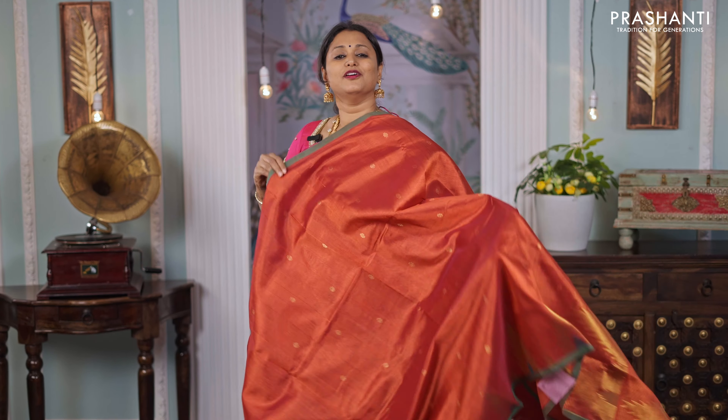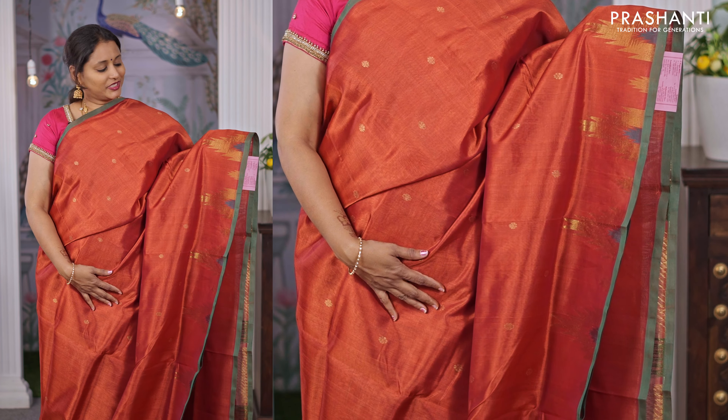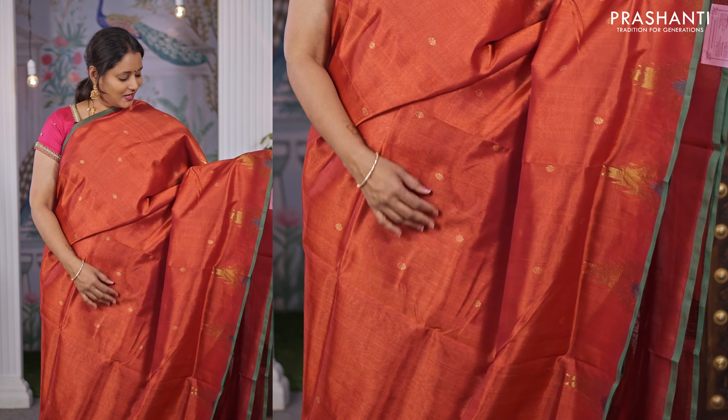Bottle green with pink — another beautiful saree with contrast borders along with a vairousi pattern in the body; horizontal lines of zari that run all over the saree, called the vairousi design. A rich contrast pallu in pink, and a matching vairousi blouse, priced at ₹4,690.